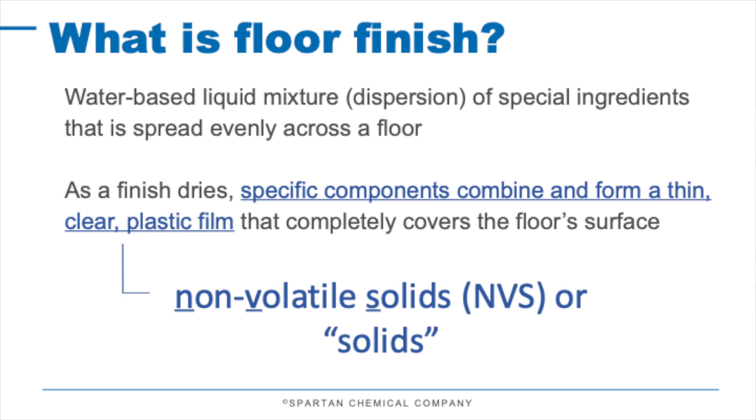Another question I get frequently: on a new floor or one that's just been stripped, how many coats of floor finish should a user put down? We have a simple rule called the Rule of 100. You take the percent solids of the finish you're using and add it up until you get 100. A very common non-volatile solids content is 25%, so 25 times four gets you to 100. And if 100 is good...